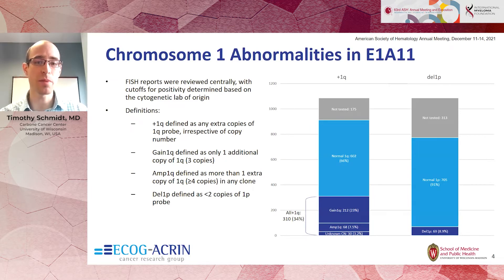We went back and reviewed patients' individual FISH reports to determine the presence or absence of plus 1Q or deletion 1P, as defined on the slide. Approximately a third of patients enrolled who were tested for plus 1Q had an abnormality. About three-quarters of those had gain of 1Q—just one extra copy of the long arm of chromosome 1—and the remaining 25% had amplification. Approximately 9% of patients had deletion of 1P.